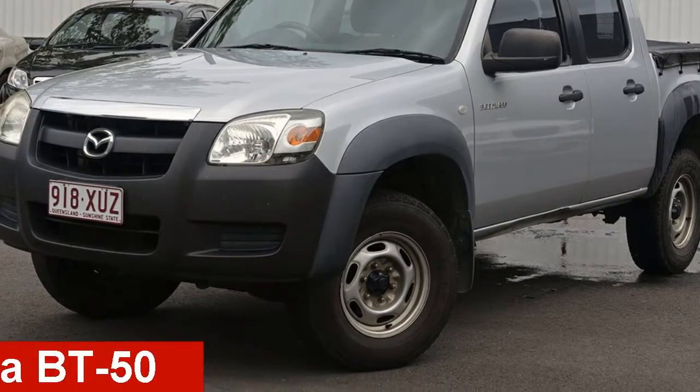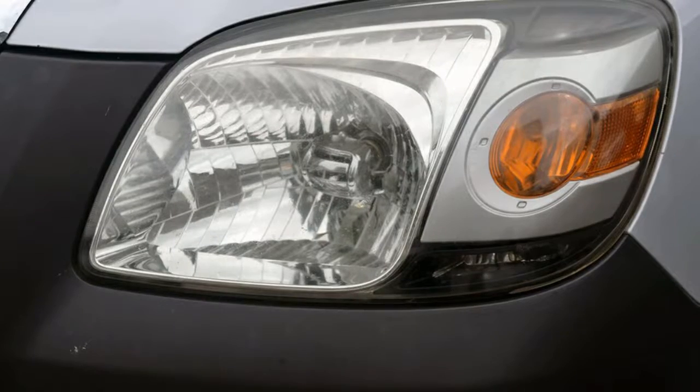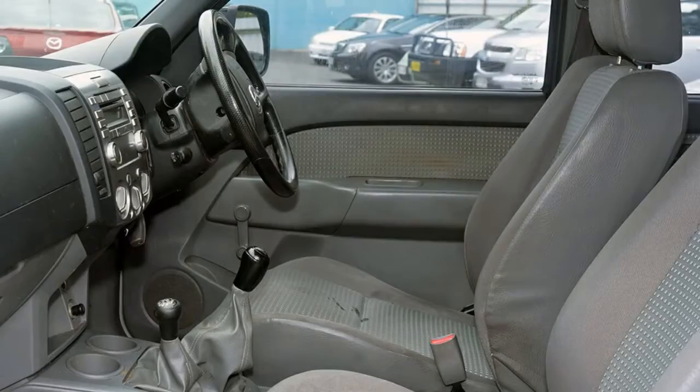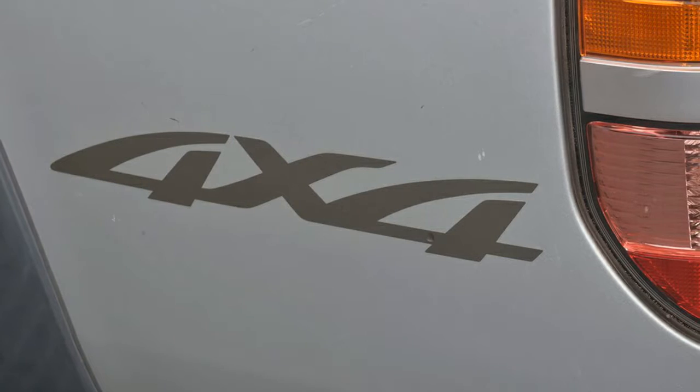Check out this 2008 Mazda BT50. This BT50 has a reliable 3.0L engine that gives you more control with its manual transmission. The attractive silver exterior is complemented by its stylish interior.